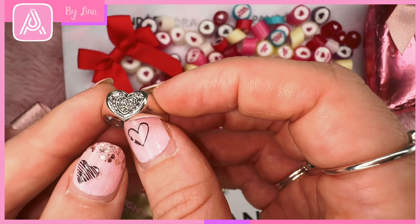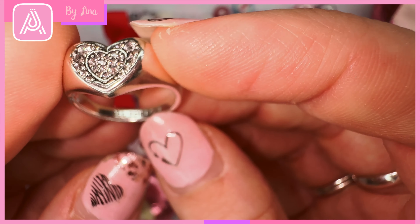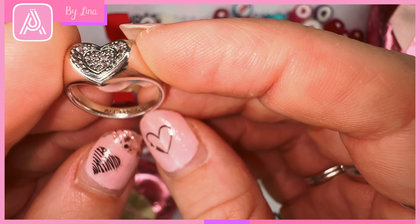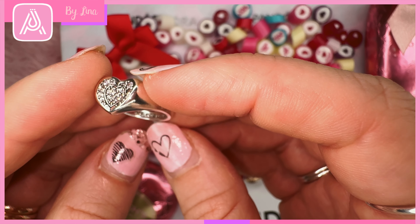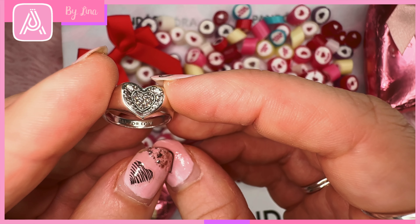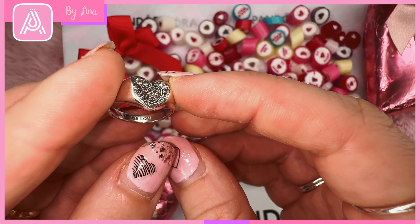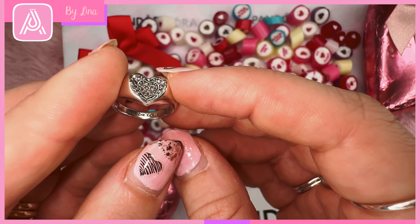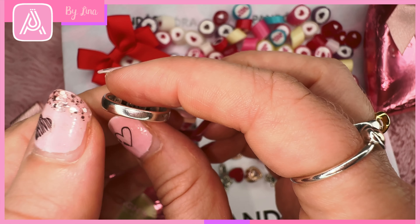On the inside — hopefully you guys can see, I'll try to get it to focus — it says 'all for love' engraved on the inside, which is their word motif this year, and I think that's really beautiful. It's a really nice hand-finished sterling silver.